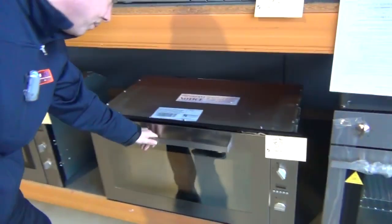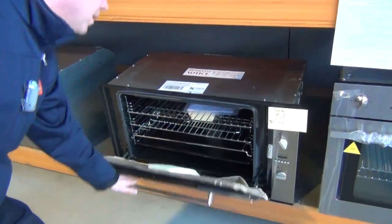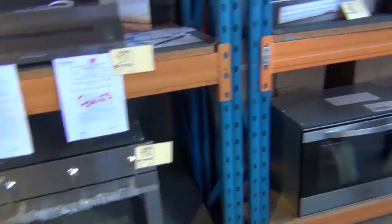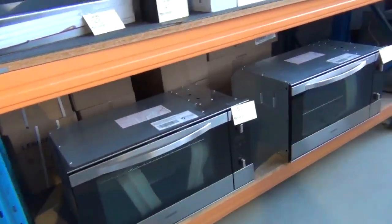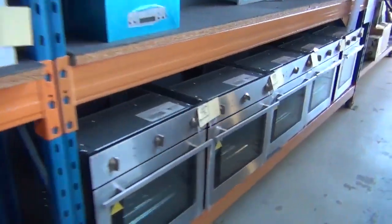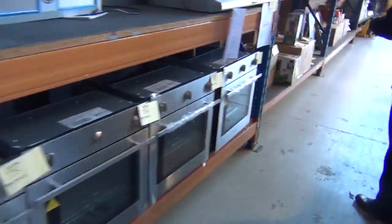Plenty of cooktops swinging around now — ovens, beautiful. Have a look at these great big Technica 900 millimetre ovens there. Cooktop — 700mm cooktop there, 600mm ovens, plenty of taps, stacks and stacks of taps in tomorrow, and more 600mm ovens there. So all sizes of the ovens, cooktops, and range hoods — stacks of different range hoods there.